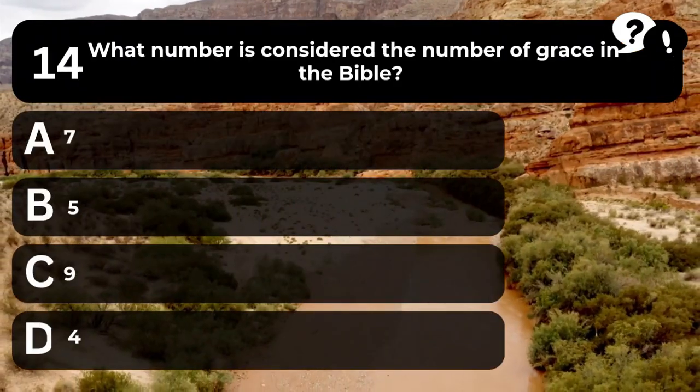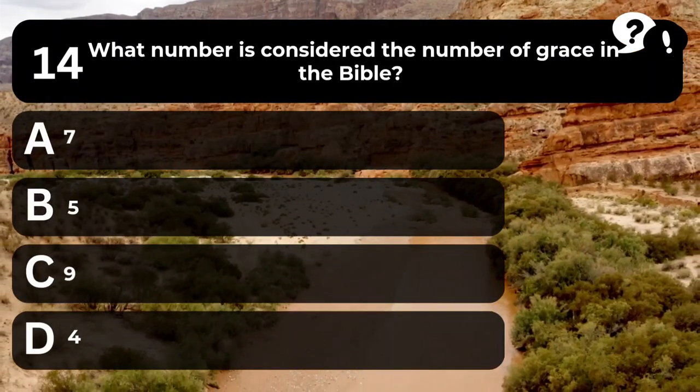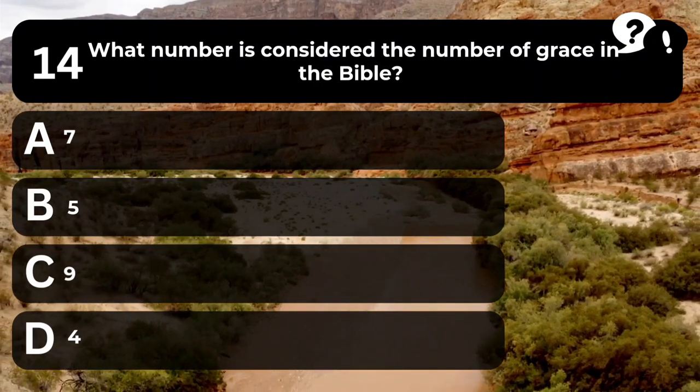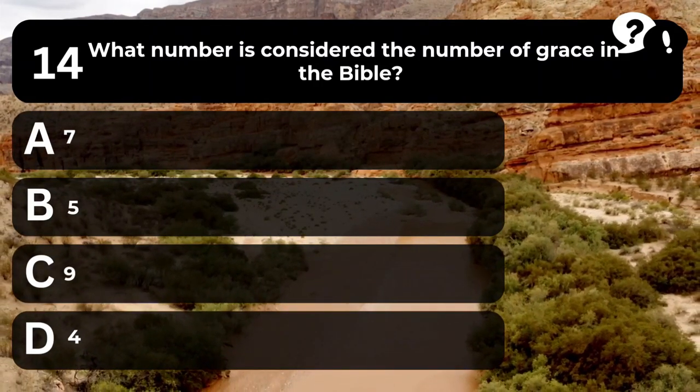Question 14. What number is considered the number of grace in the Bible? A. 7. B. 5. C. 9. D. 4.